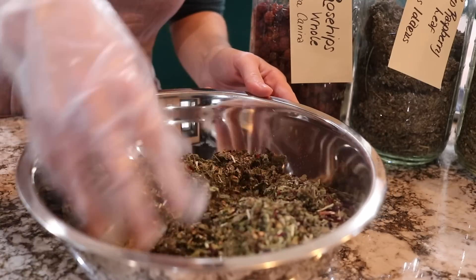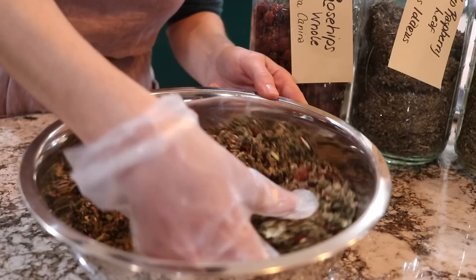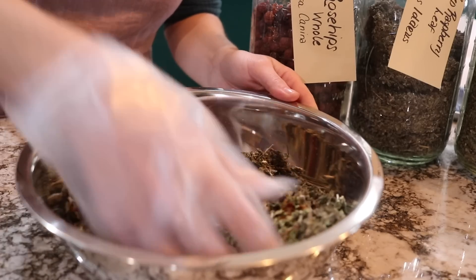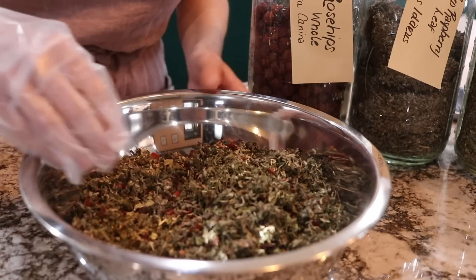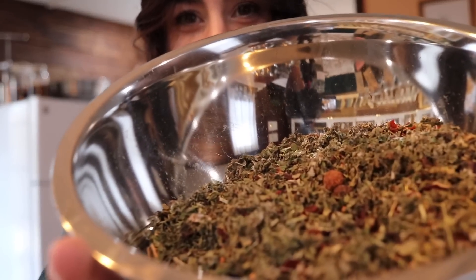I think this tea is beautiful. I'm going to go ahead and brew up a pot of this so you guys can see the color I'm talking about, because it is just such a gorgeous tea — absolutely gorgeous.